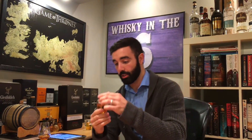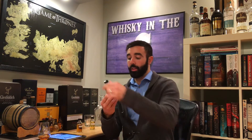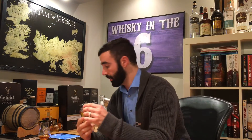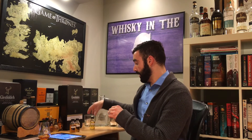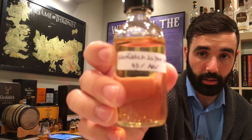The Glenfiddich Project XX is not released just yet in Canada — look for it in the new year, it will be available at the LCBO very shortly. The Glenfiddich IPA is also still not available at the LCBO but will also be available in the new year. The IPA is at 43%, and Project XX is at 47%.